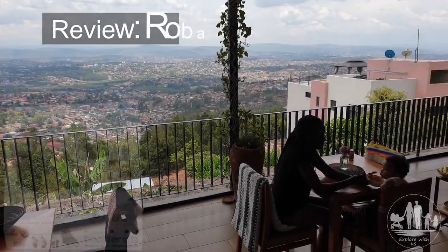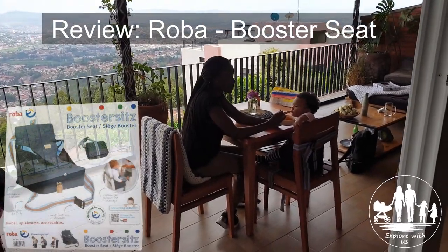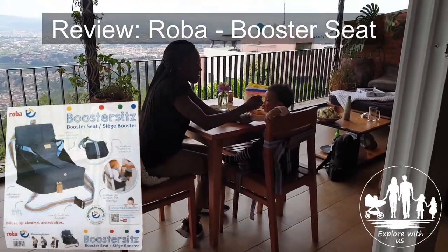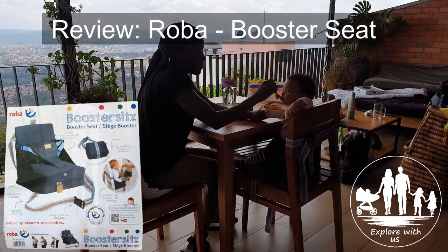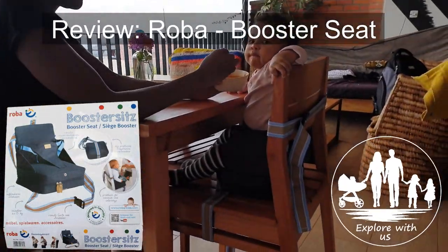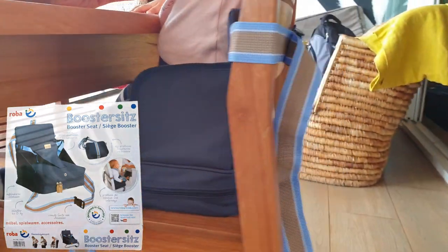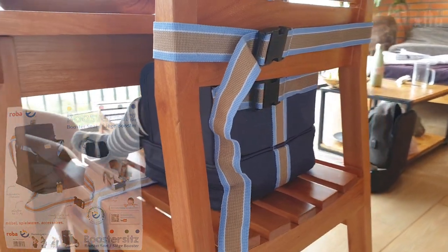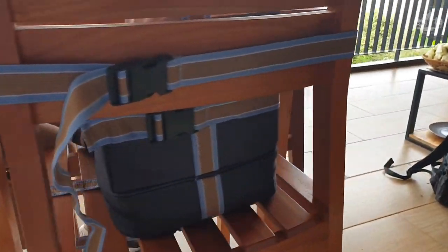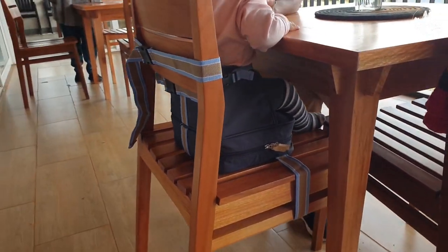Hello travel buddies and parents! In this clip we will share with you our personal review of an inflatable mobile booster seat from Roba. We tried it out on our last trip, because you never know if the hotels have a feeding chair for the little ones or not. So to be safe we just decided to buy it and give it a try — have a look and see how it functions and if we were happy with it or not.